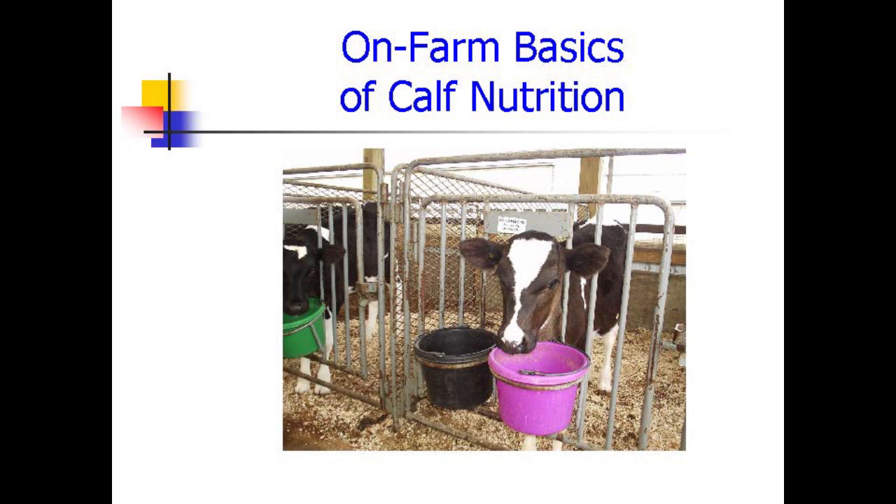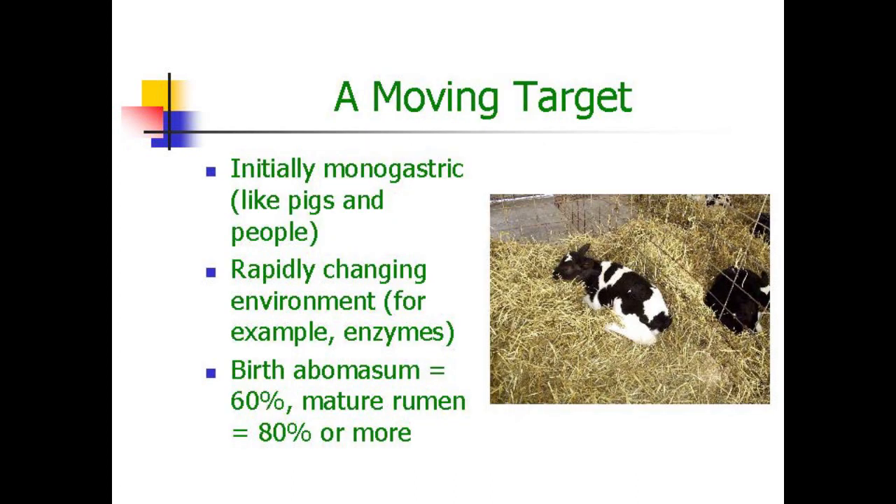Remember that the newborn calf is actually a moving target. Initially she's a monogastric, just like us, just like pigs. And the gut changes from day to day — a very rapidly changing environment. Enzymes that aren't present at birth are present a week later in both volume and characteristics. Also remember that the shape of the gut changes tremendously in the first two months of life. At birth, the abomasum makes up 60% of the total GI tract, and when she's an adult, the rumen will make up 80% or more.